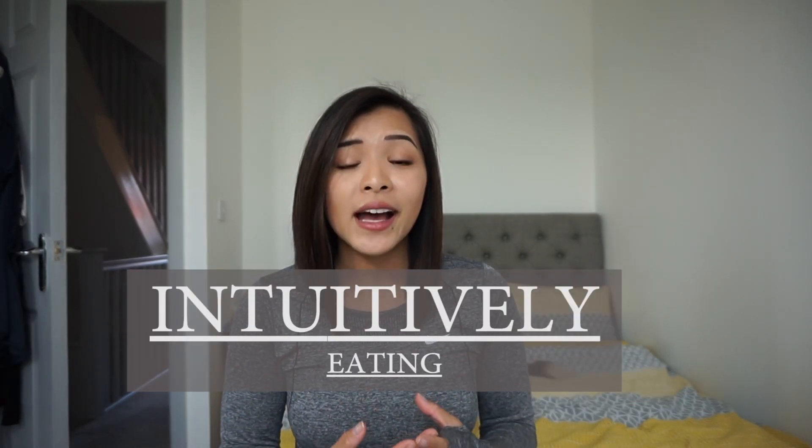Good morning and welcome back to another video. Today we shall be doing an inspire video — to inspire and show you guys how to intuitively eat so that you can make lifelong healthy lifestyle changes. Having a good amount of knowledge about food proportions and information about food will actually inspire yourself to not just lead yourself to a diet in order to lose weight, but will also help you be intuitive on what you eat to lead yourself to a good lifestyle change.